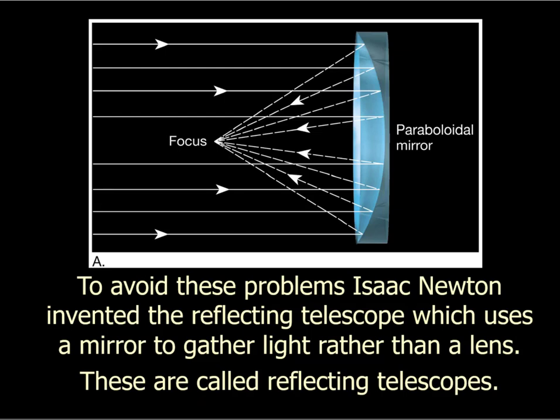Rather than use a lens to gather the light, let's use a mirror. Different wavelengths of light are all refracted at different angles, but they're all reflected at the same angle. So if you build a mirror shaped like a parabola, no matter where the light hits it will always end up at a single point — the focus. You magnify the image at the focus, and you're gathering light without it being separated into its component wavelengths.